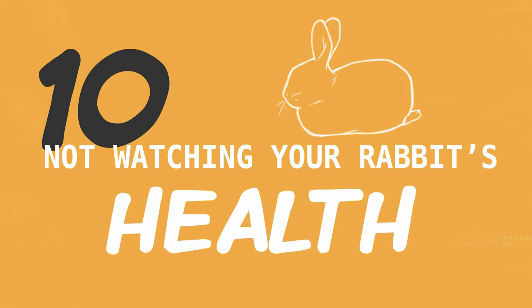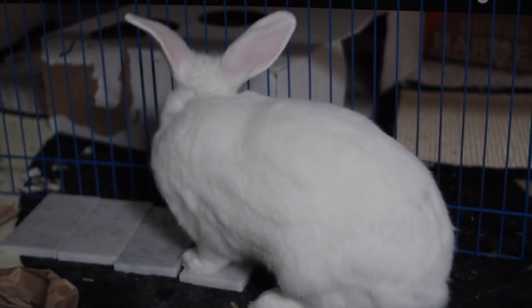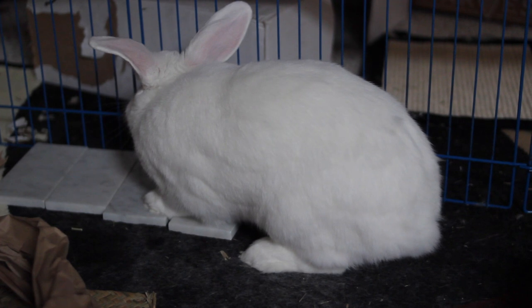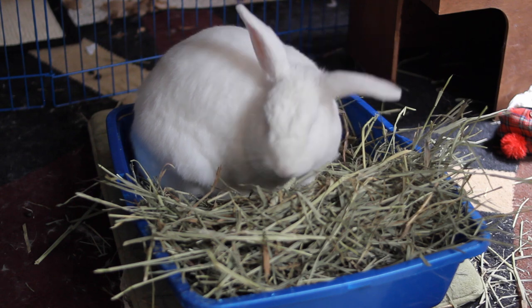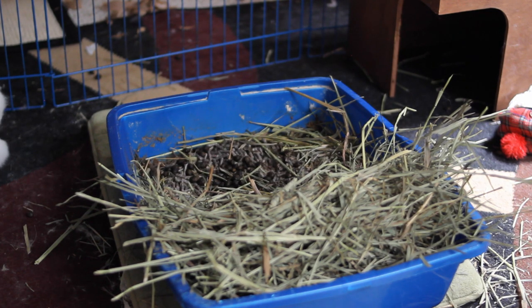Another common rabbit care mistake is not keeping an eye on your rabbit's health. Rabbits are prey animals — in the wild they would hide any sicknesses so they wouldn't get singled out and picked off by a predator. This means it is really difficult to tell when they're not feeling well, so we need to keep a close eye on subtle differences in their behavior. One way to do this is by keeping an eye on your rabbit's litter box: watch for a consistent size and shape of their poops, and note any smaller or deformed poops as a sign something may be wrong.